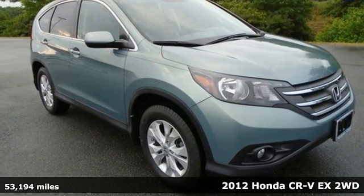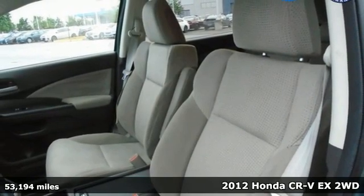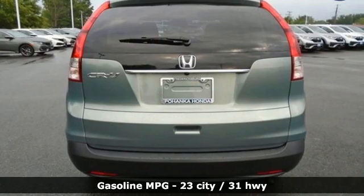Here's a 2012 Honda CR-V. Check out this CR-V's fuel efficiency numbers, safety measures and cargo capacity, and you'll be glad to drive it for the long haul.